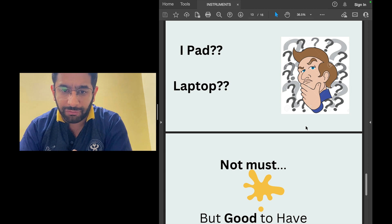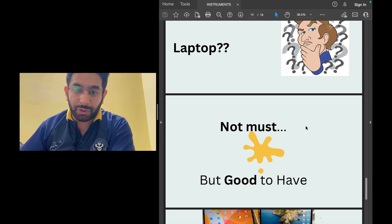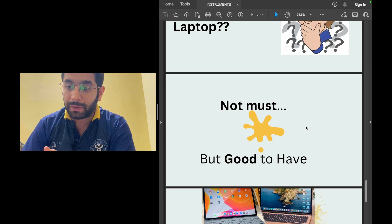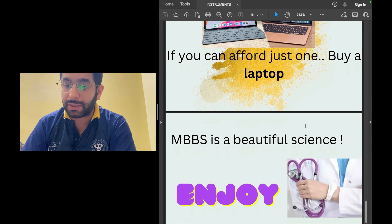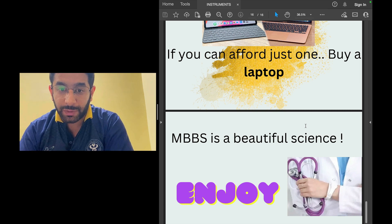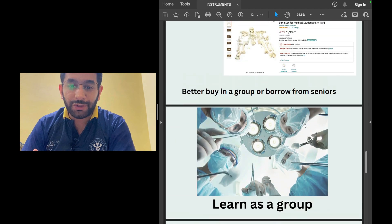What about an iPad or laptop? People think it's a must for medical students, but it's good to have rather than essential. It's easy to store PDFs of all your books — multiple books per subject — on an iPad instead of carrying ten books in your bag. But if you can only afford one device, buy a laptop, not an iPad, because a laptop can do so many more things. Finally, enjoy the journey, feel the science, don't join coaching in first year, and don't focus on postgraduate exam preparation — master the skills. Good luck!